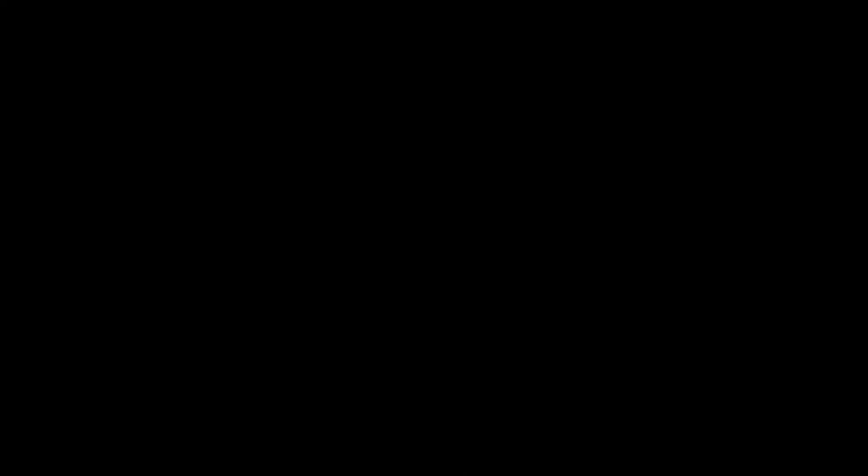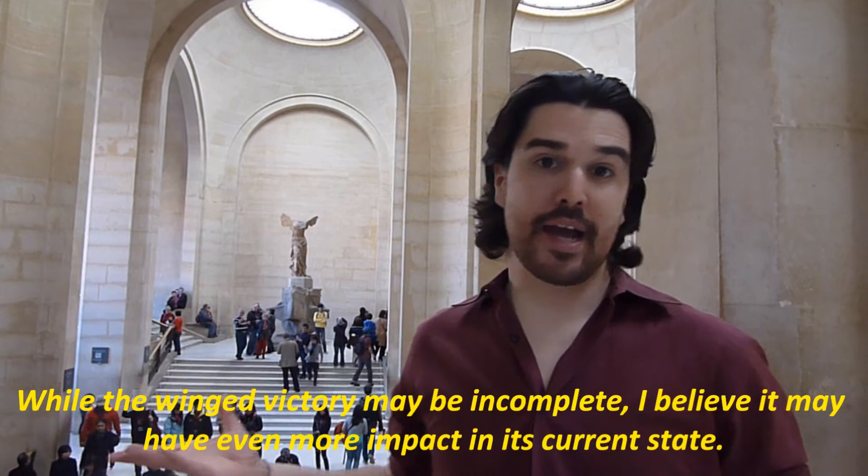While the Winged Victory may be incomplete, I believe it may have even more impact in its current state. The artist conveys very natural elements in this piece that are still communicated even though it's broken. I'm not entirely sure that we'd be as aware of what this artist managed to capture had this piece been found intact.